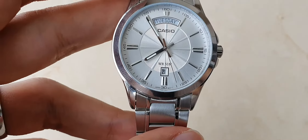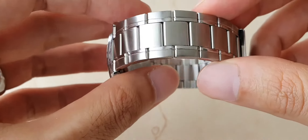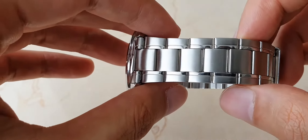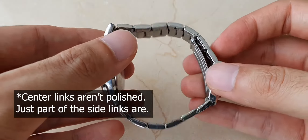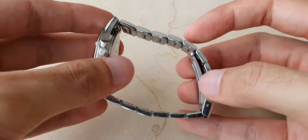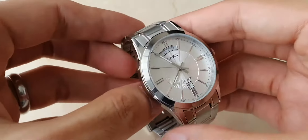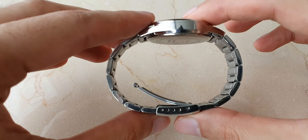The bracelet itself is a hybrid oyster-style bracelet with polished center links. It's not the best bracelet, but this is a more affordable watch so you can't really expect much. The bracelet is comfortable but has a lack of flexibility.